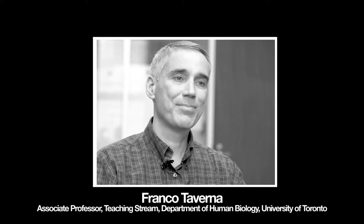I'm Franco Taverna. In fourth year, I like to use some more written essays, written assignments, critical thinking, problem-solving labs, and stuff like that.